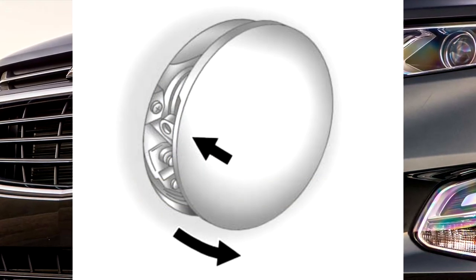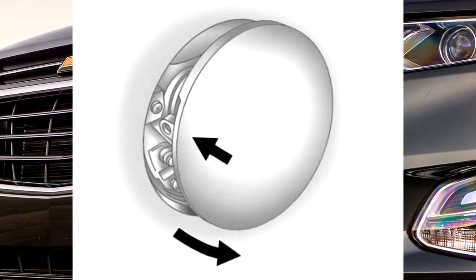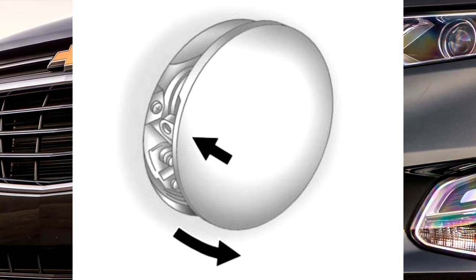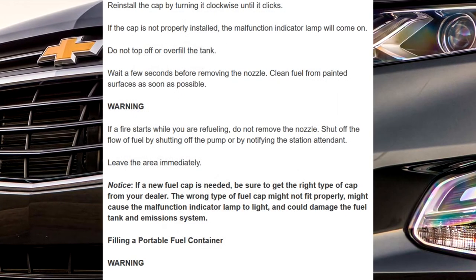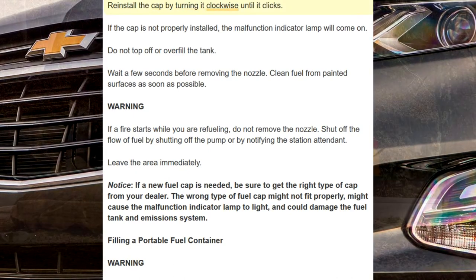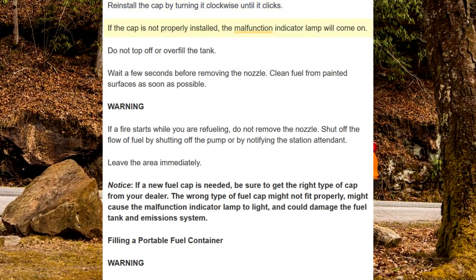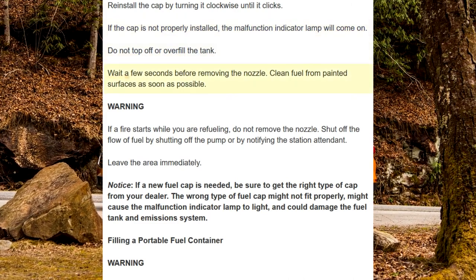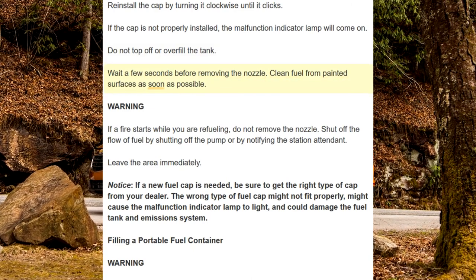The tethered fuel cap is behind the fuel door on the vehicle's passenger side. To open the fuel door, push the rearward center edge in and release. When applied pressure is removed, the fuel door will spring partially open. Turn the fuel cap counterclockwise to remove. Do not release the cap too soon or it will spring back. Reinstall the cap by turning it clockwise until it clicks. If the cap is not properly installed, the malfunction indicator lamp will come on. Do not top off or overfill the tank. Wait a few seconds before removing the nozzle. Clean fuel from painted surfaces as soon as possible.